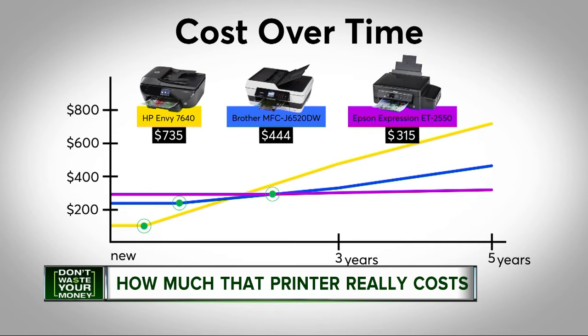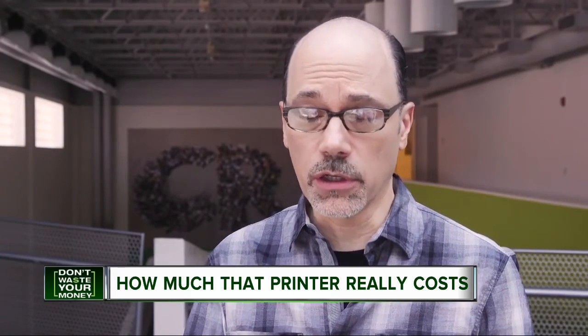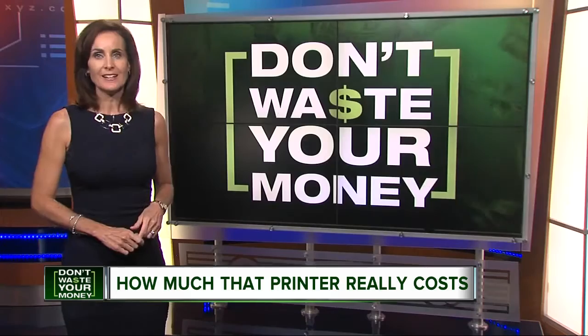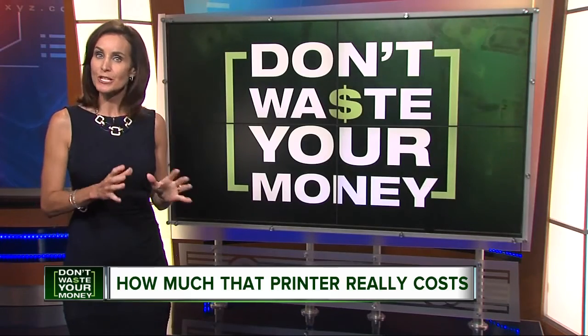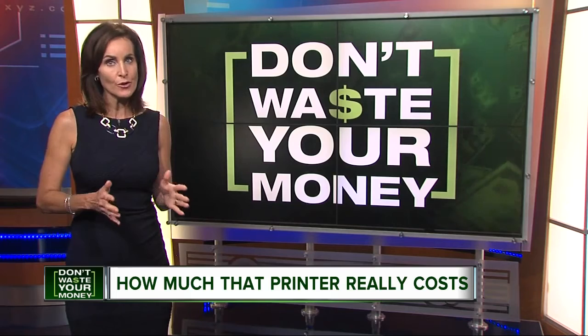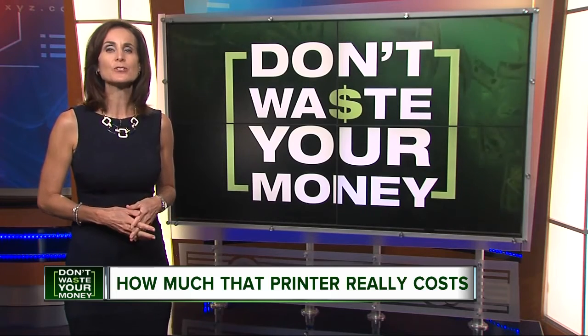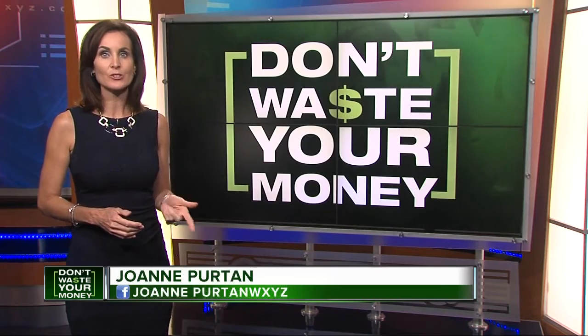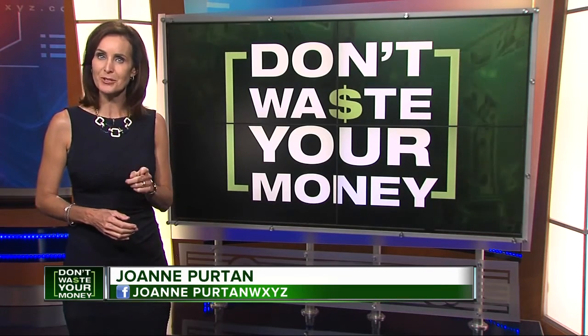That's less than half of what the bargain printer costs after five years. The drawback with the EcoTanks, including this model, is that text quality was only fair in our tests. Consumer Reports has also been looking into generic or third-party printer ink cartridges. So far the results are promising, but using generic ink may void the warranty on your printer, so you may want to wait until your warranty is up to try it so you don't waste your money.